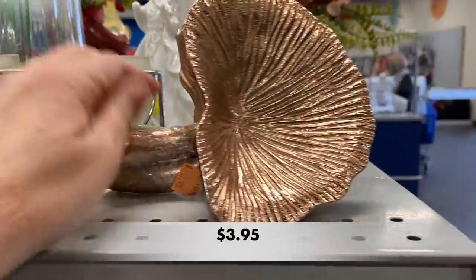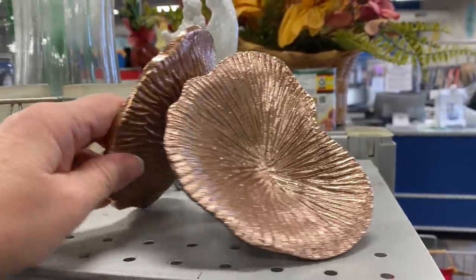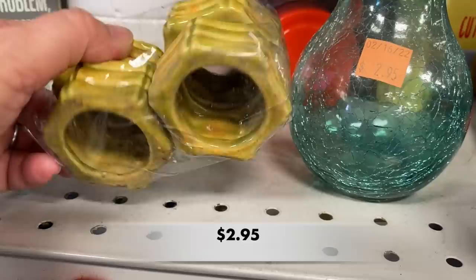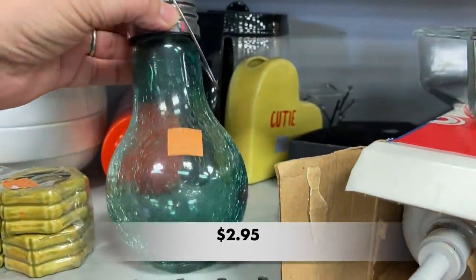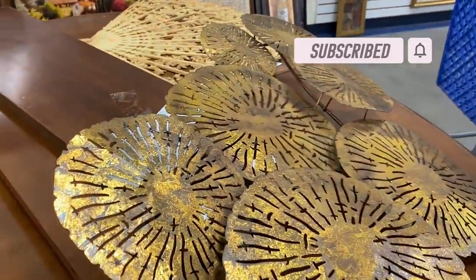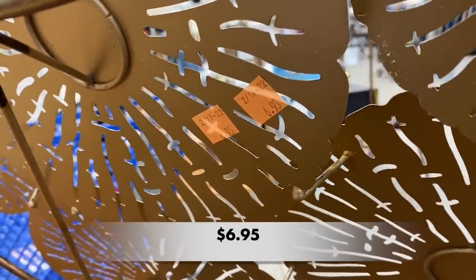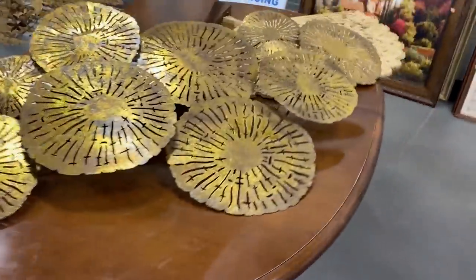Hello everyone and welcome back to Kibee's Collectibles. If you are new to my channel, my name is Pam and I make videos of my shopping trips to the Goodwill stores in my area of Columbia, South Carolina. Sometimes I buy for home decor and sometimes I buy to resell. Today we're at my local Goodwill. If you like shop-along videos, I'd love if you would subscribe and tap the bell so you won't miss a new video. Now let's get thrifting!